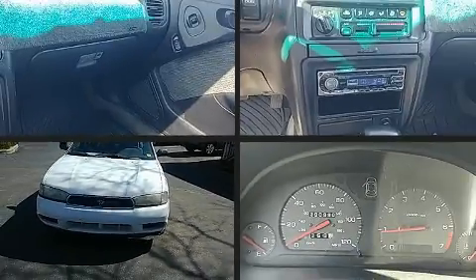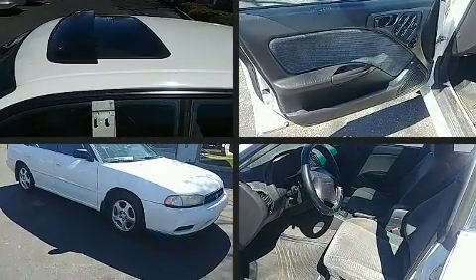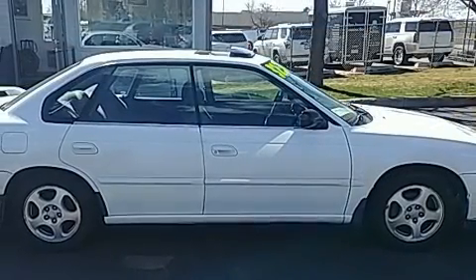The 1999 Subaru Legacy. This four-door, five-passenger sedan provides exceptional value. It features an automatic transmission, four-wheel drive, and a 2.2-liter four-cylinder engine.